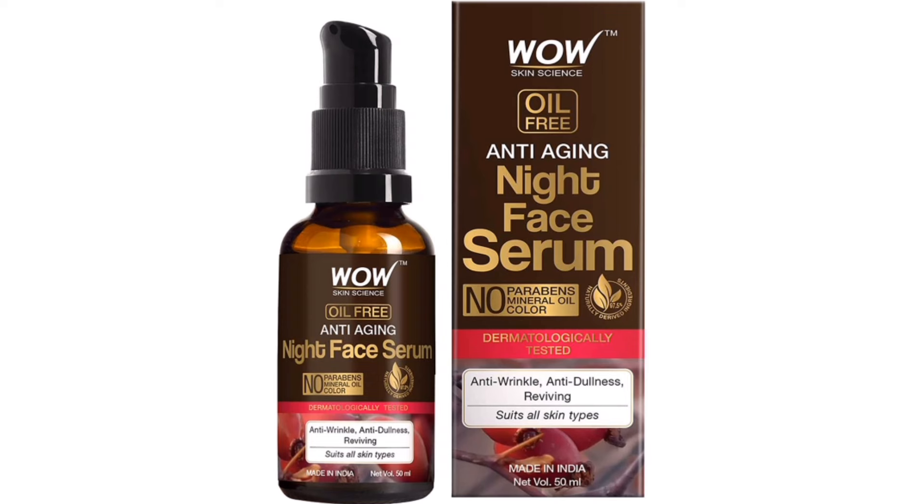In this product, you can see the ingredients and details. This product contains hyaluronic acid, avocado, vitamin B3, and vitamin E.